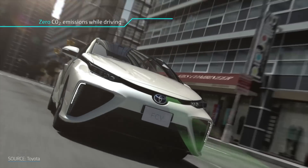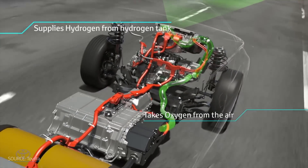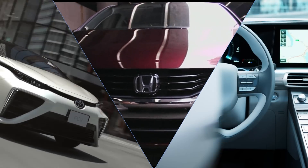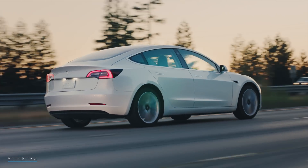With battery electric vehicles gaining in popularity in recent years, there's a question that keeps coming up: where are all of the hydrogen fuel cell cars? Fuel cells have long been promised as the ultimate clean energy to power pretty much everything. Companies like Toyota, Hyundai, and Honda are all making them, but where are they? And with the popularity of cars like the Tesla Model 3 and even more BEVs on the way, are fuel cells even needed anymore?